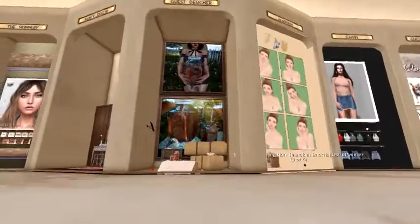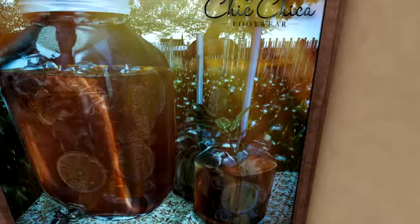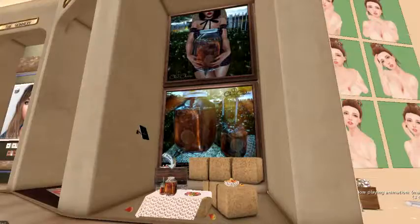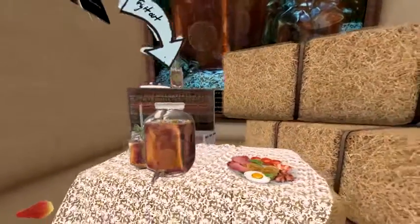Next up we've got a guest designer. Let's take a look in here and see — it says the dispenser allows visitors of your sim to get a glass of iced tea by touch. Pretty cool, and here is the real deal so you can see what it looks like down here — very cute.